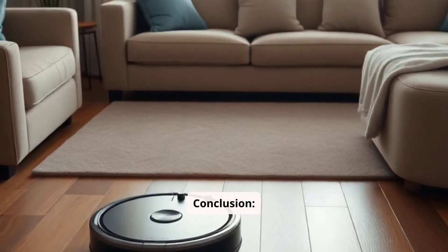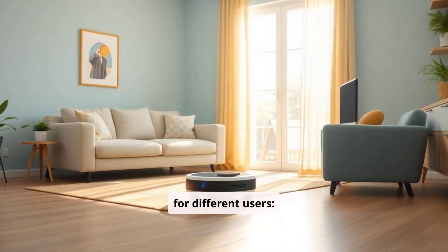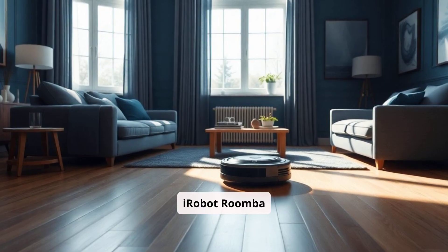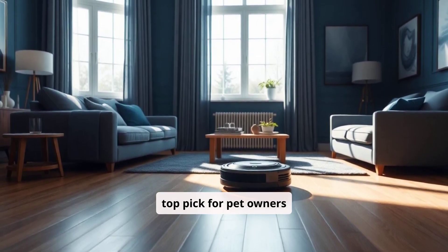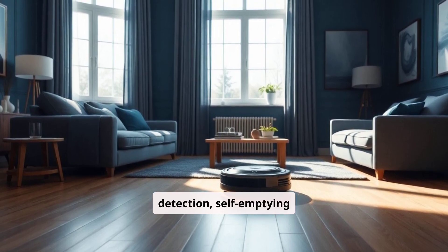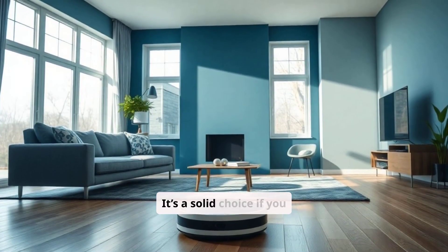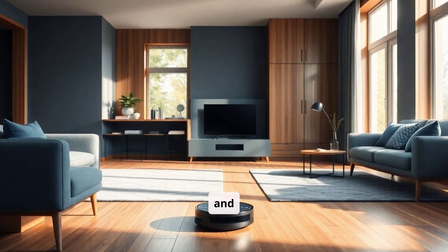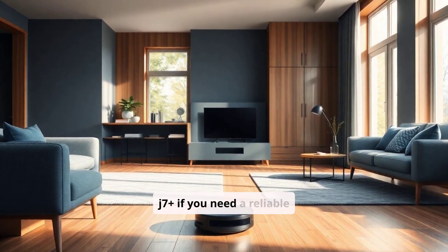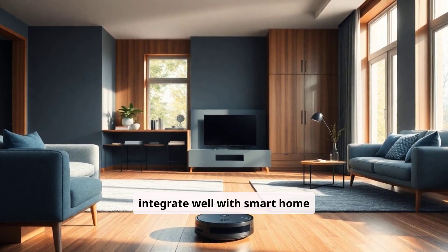Conclusion. Each of these robot vacuums has strengths that make it ideal for different users. The Roomba J7 Plus is a top pick for pet owners due to its excellent obstacle detection, self-emptying feature, and reliable app controls. It's a solid choice if you prioritize navigation precision and customizability. Consider the J7 Plus if you need a reliable vacuum that can avoid obstacles and integrate well with smart home devices.